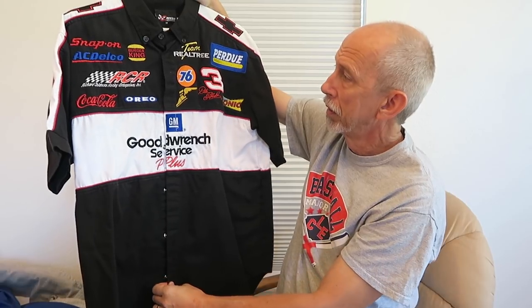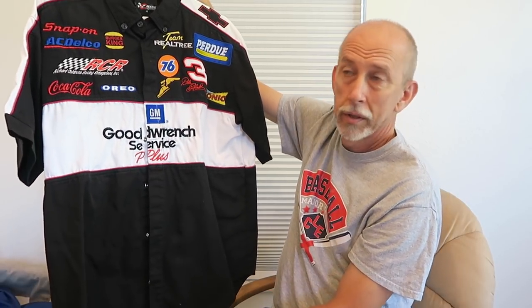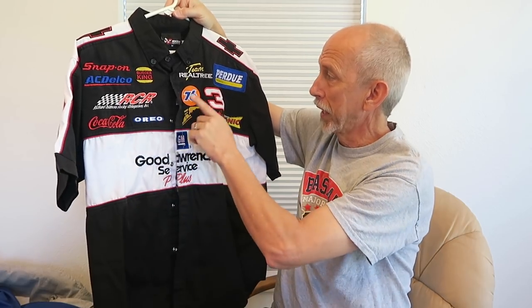And speaking of NASCAR, I have a Dale Earnhardt pit jersey. Thank you, BB, for doing a lot of these patches on here — she'll know who she is. Wouldn't have it without you.